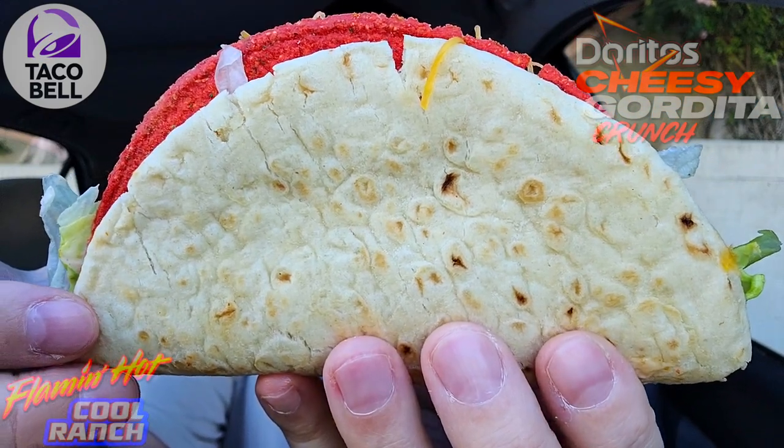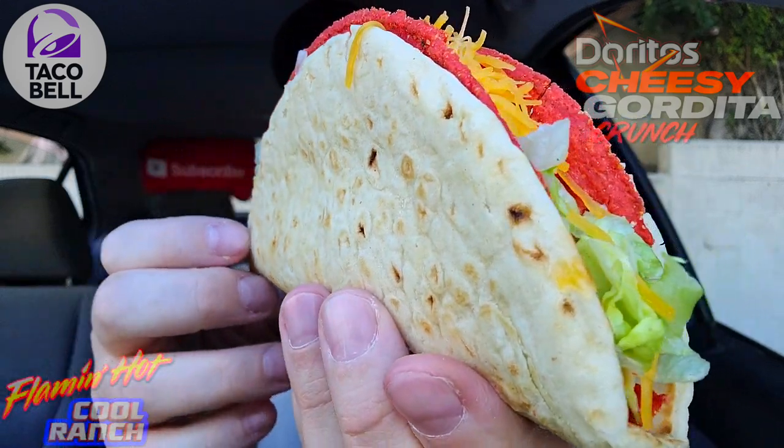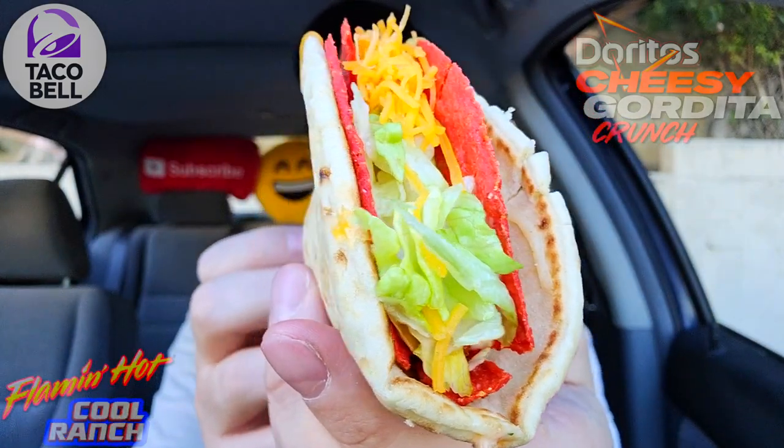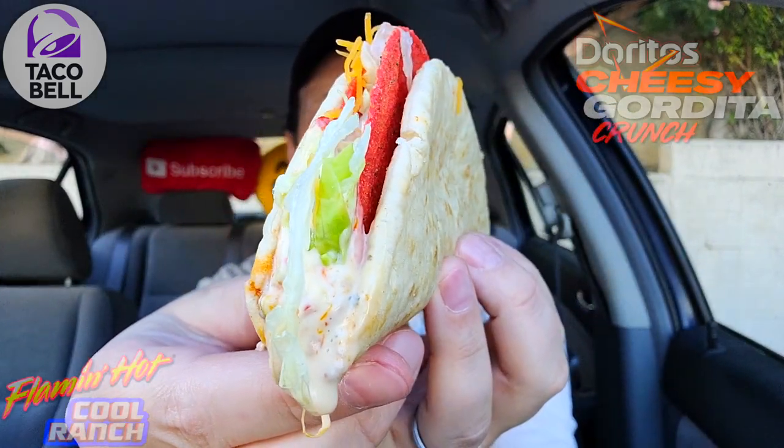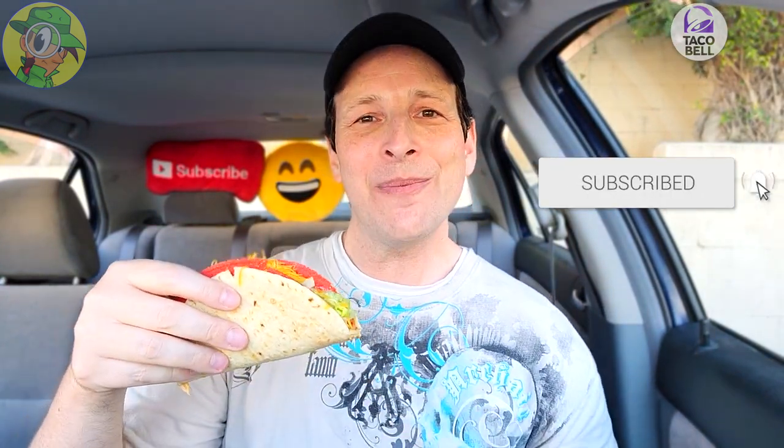On the real, if ever there was a Taco Bell item that would benefit from having one of those sleeves, I think this one would definitely be it — because there is a lot of stuff about to fall out the back of this one. You can see plenty of that spicy ranch goodness. Still, it looks very satisfying and smells pretty satisfying. Let's not waste any more time — the Cheesy Gordita Crunch Flaming Hot Cool Ranch, a mouthful of a title, let's do it.